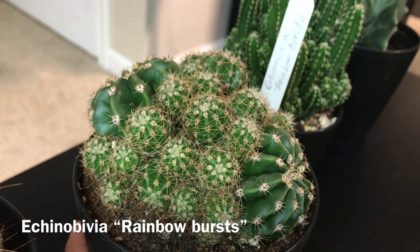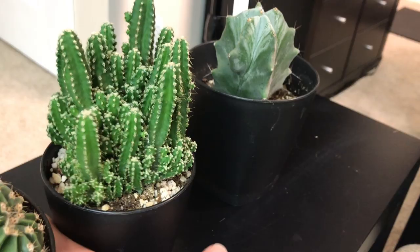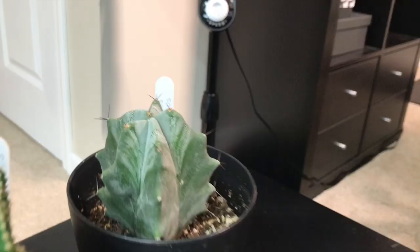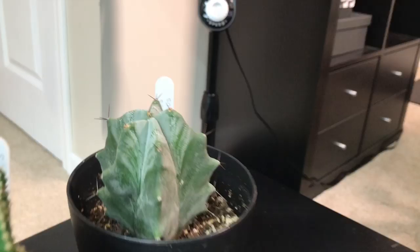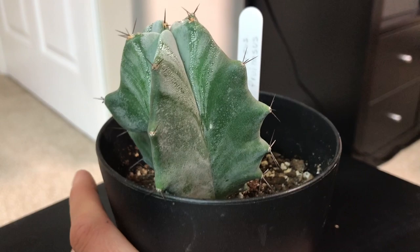I had the Echinobivia in the past and had a lot of infestation so I had to replace it. I used to have a much bigger Pachycereus cereus tetragonus, or fairy castle cactus. Then there is Trichocereus pruinosus — this one I had in the white pots that were on the windowsill and it was very restrained in that pot.